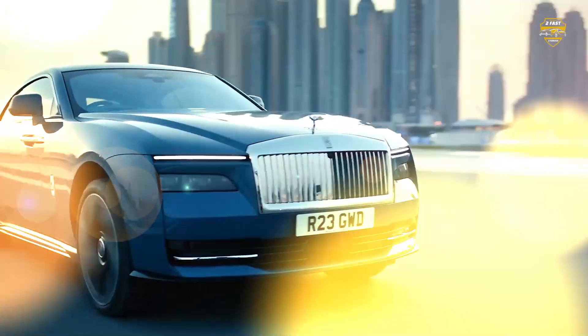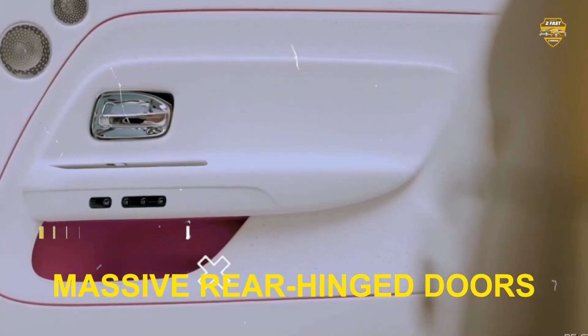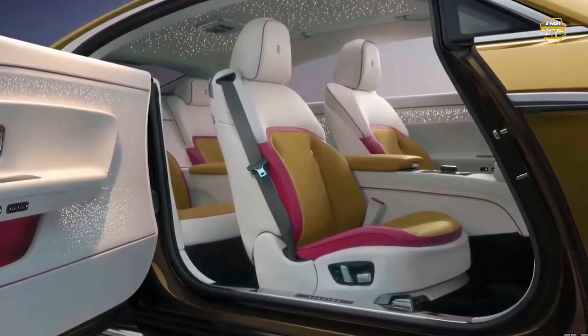And when it comes to charging, the Spectre can handle up to 195 kilowatts. Getting in and out is done through the massive rear-hinged doors, which are admittedly a bit impractical.